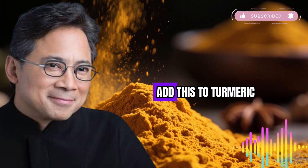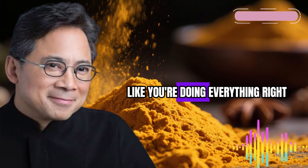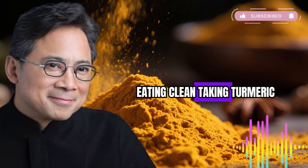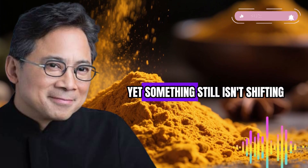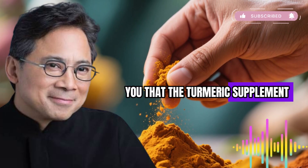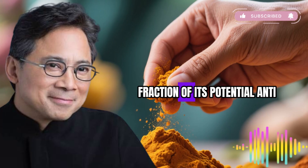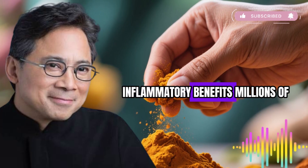Welcome to today's video about adding something to turmeric to kill inflammation. Have you ever felt like you're doing everything right — eating clean, taking turmeric for inflammation — yet something still isn't shifting? What if the turmeric supplement sitting in your kitchen cabinet right now is delivering only a fraction of its potential anti-inflammatory benefits?